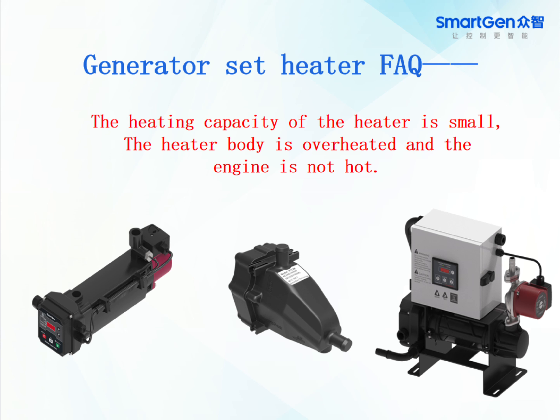Generator set heater FAQ. The topics covered include: the heating capacity of the heater is small, the heater body is overheated, and the engine is not hot.